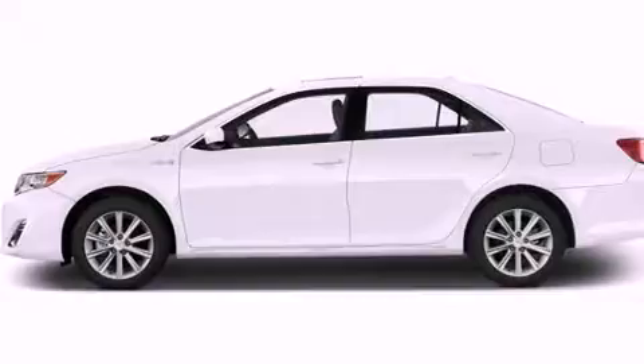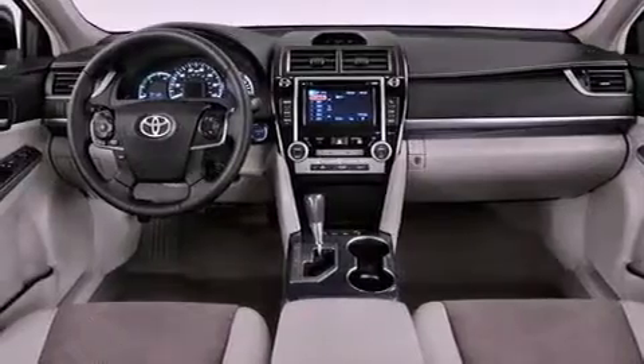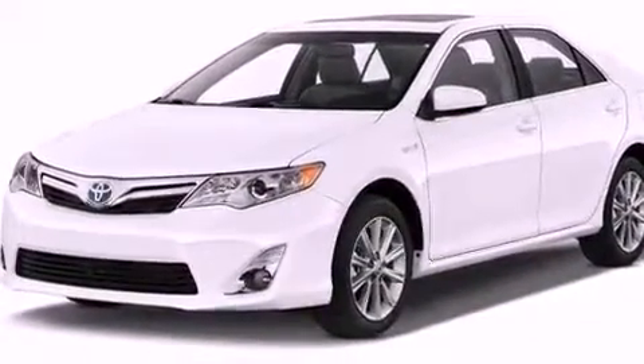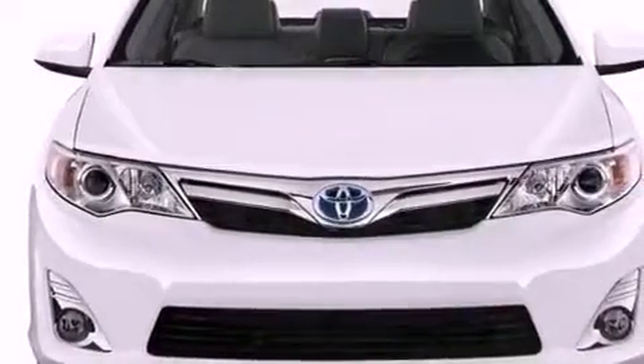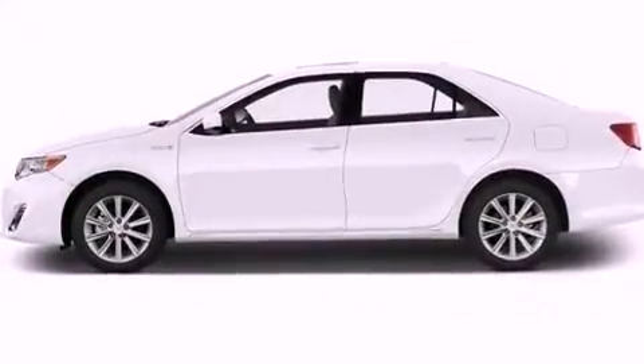The following features are also included: cruise control, heated side view mirrors, a home link feature, a leather wrapped steering wheel, performance tires, a passenger side vanity mirror, an engine immobilizer theft deterrent system, an anti-lock braking system, a push-button ignition, and aluminum wheels.